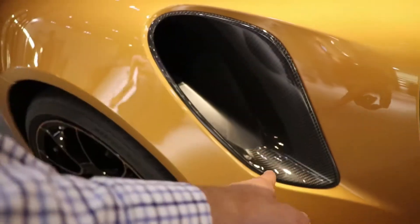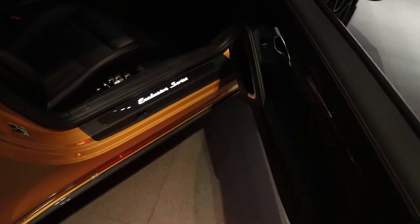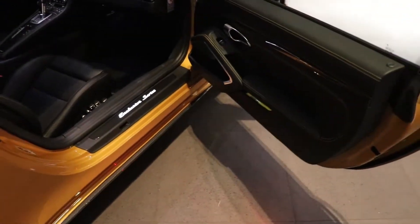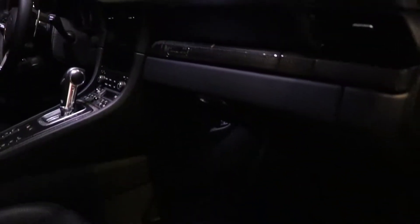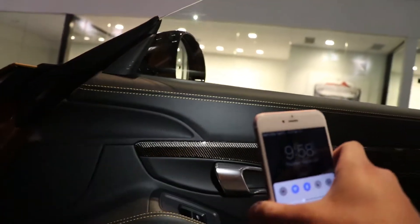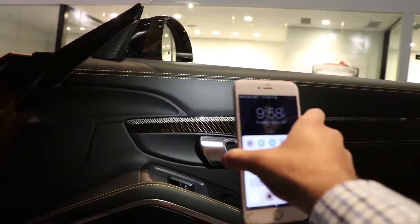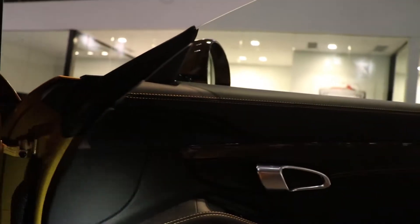This piece here is carbon fiber. Now I'm going to go inside — check this out. I'm going to turn on my flashlight really quick. Even the carbon fiber has gold sparkles to it. The stitching is gold to match the paint.